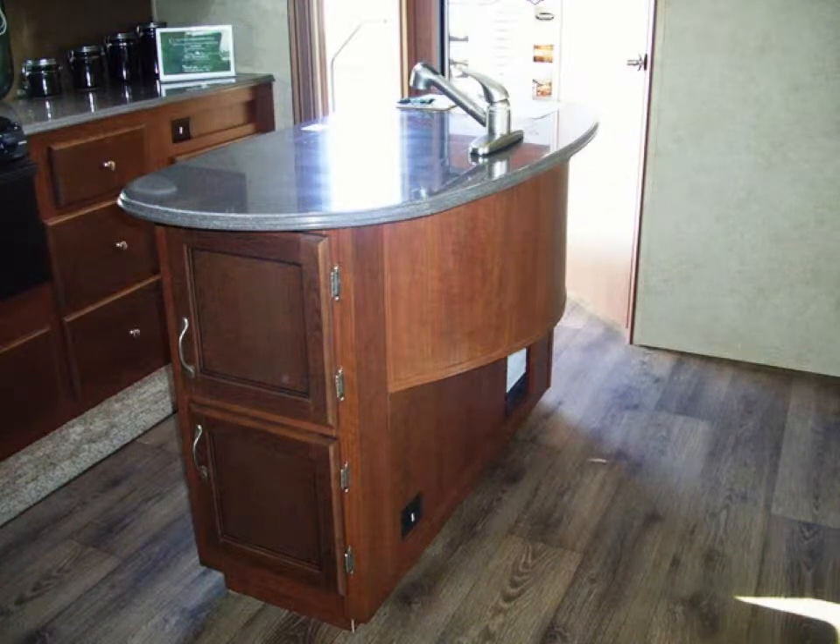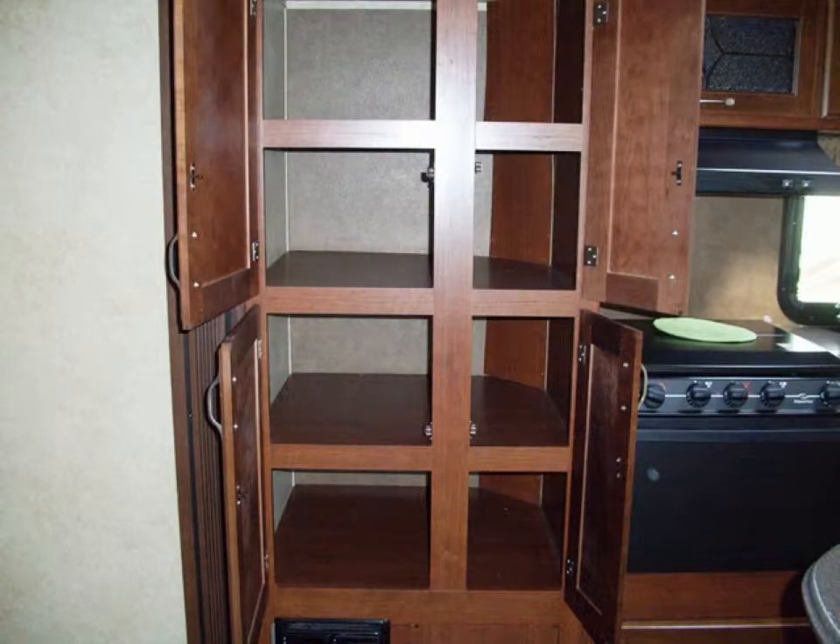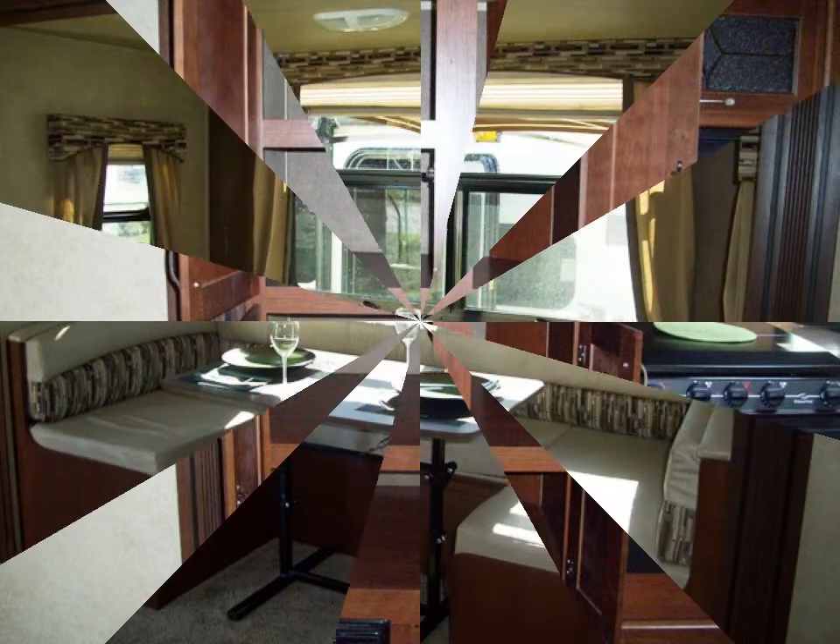This kitchen's center island is both beautiful and functional. It has loads of storage and a split sink with covers and a single-handle faucet with pull-out hose. The kitchen has a solid-surface countertop, a three-burner stove with oven, a microwave, and lots of storage, including a large four-door, eight-shelf pantry.